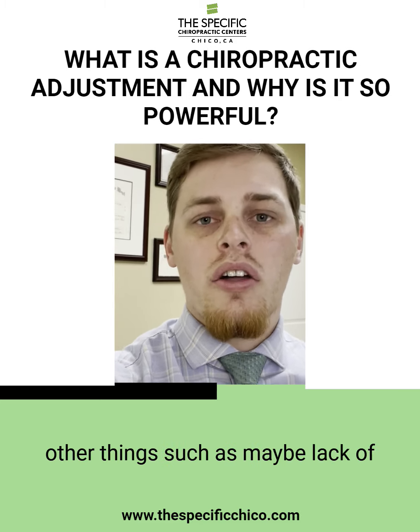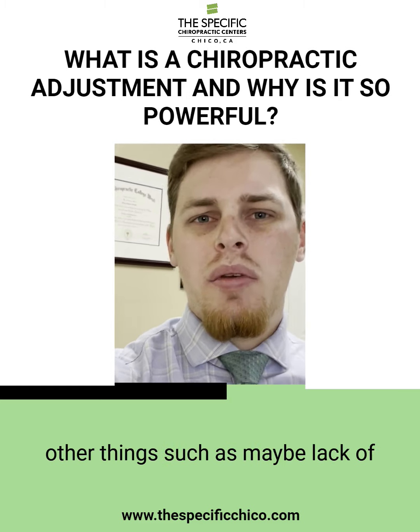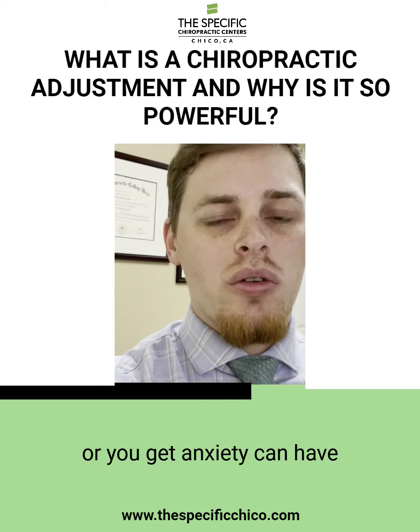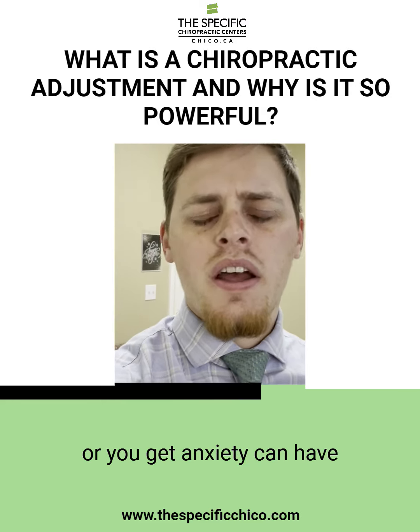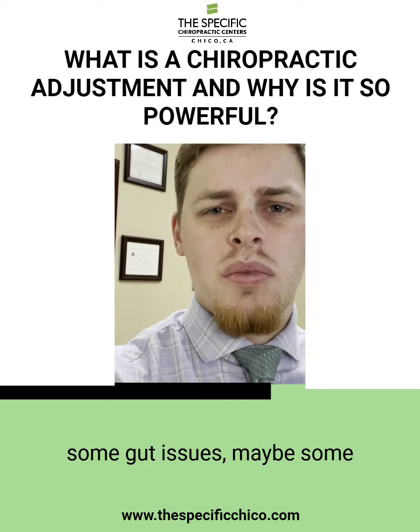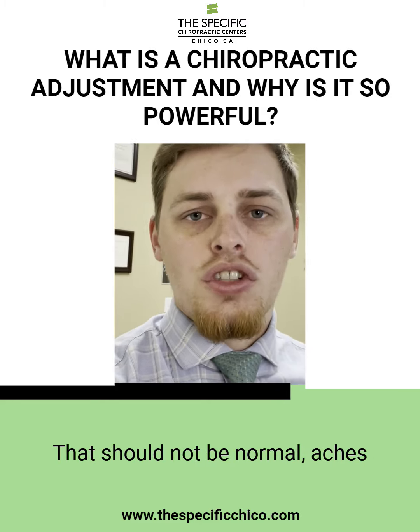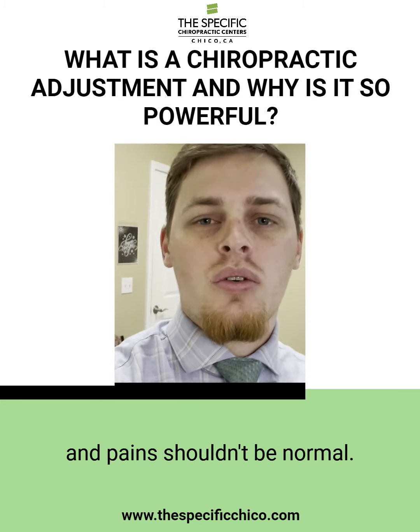It can cause other things such as lack of sleep or trouble sleeping, stress or anxiety, gut issues, stomach problems, or just normal aches and pains — which should not be normal. Aches and pains shouldn't be normal.